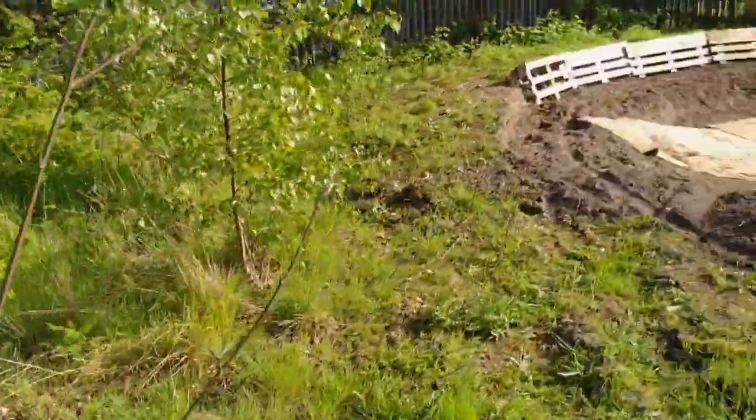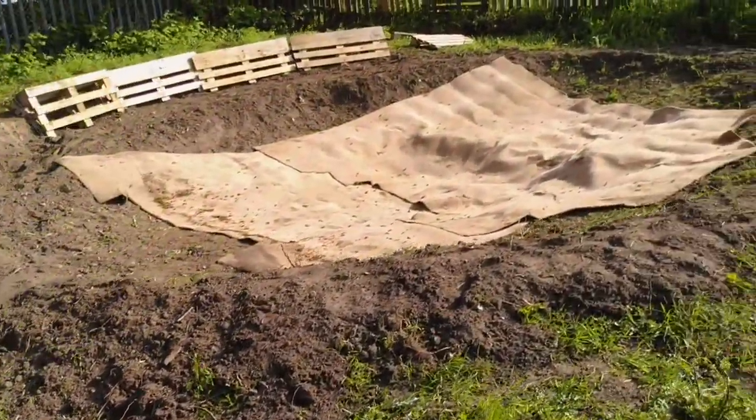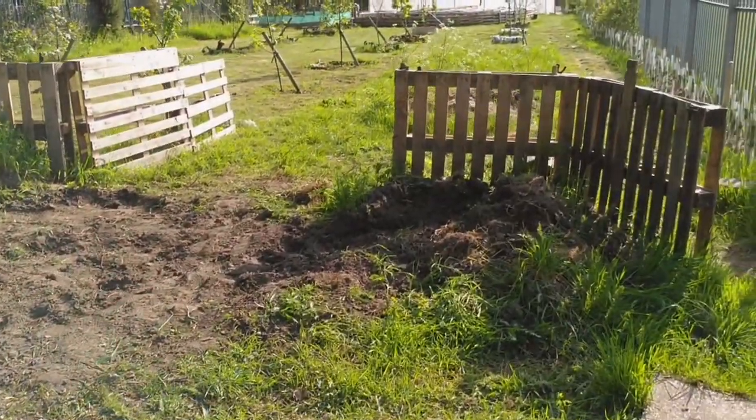This is the up-and-coming pond area. Hopefully it'll be finished by the end of the academic year. A local parent very kindly lent us a digger to dig it out, and all of the soil has been reused in the school allotment itself.